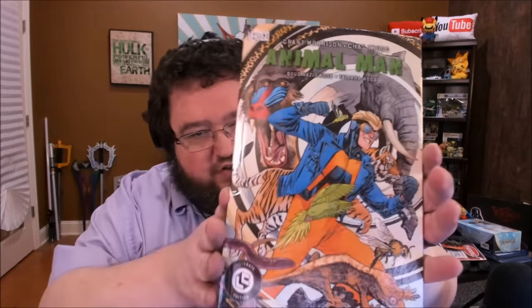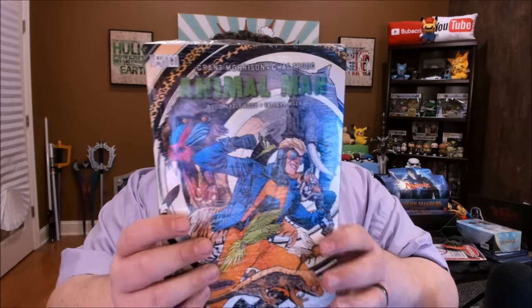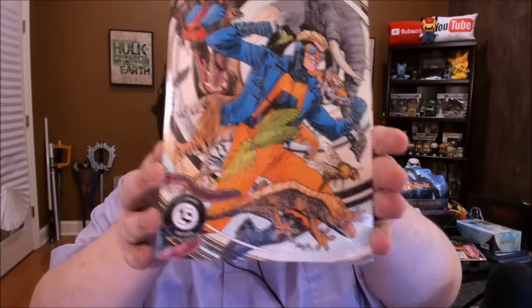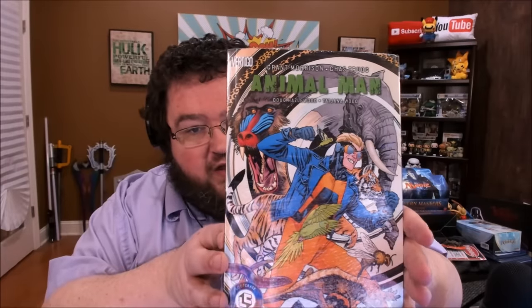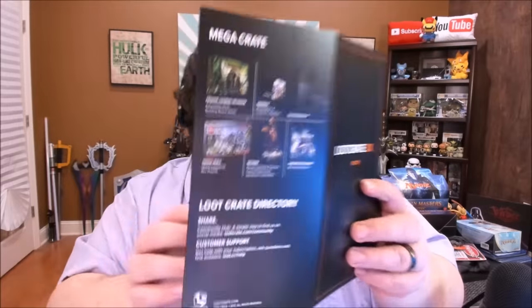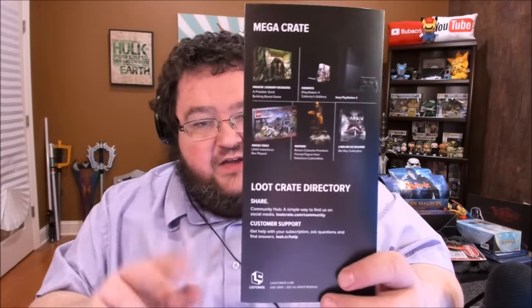Here is a special edition comic — it's thick enough to where I'd call it a visual novel these days. This is a Loot Crate edition of Animal Man, which is kind of cool. And finally, here's the pin — sometimes the pin is just a really cool logo, and a Predator pin is very, very welcome. This month's pamphlet shows all the different stuff you got, and on the back is another Mega Crate — so now there are two Mega Crates we'll never win.